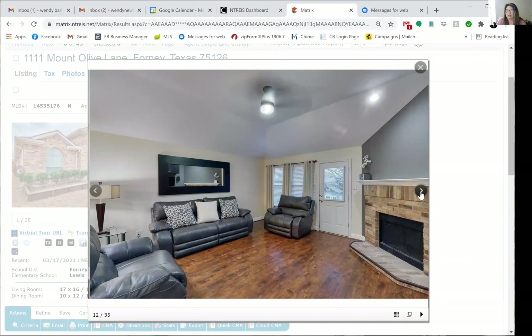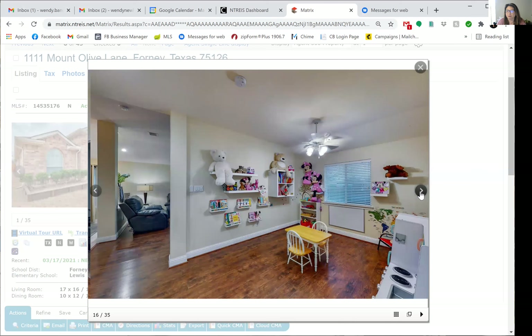There's an amazing kitchen with granite countertops, upgraded lighting all throughout the house, and wood-look laminate flooring throughout the living and playroom area.